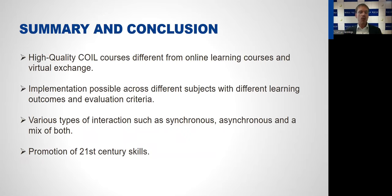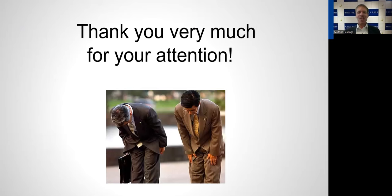To summarize and conclude: high-quality COIL courses are different from just online learning courses and virtual exchange. Implementation is possible even across very different subjects with different learning outcomes and different evaluation criteria. Various types of interaction are possible — synchronous, asynchronous, or a mix of both — and they promote 21st century skills which are important employability skills for students when they start searching for jobs. Thank you very much for your attention, and I hope we will have a lot of questions and discussion about this topic.